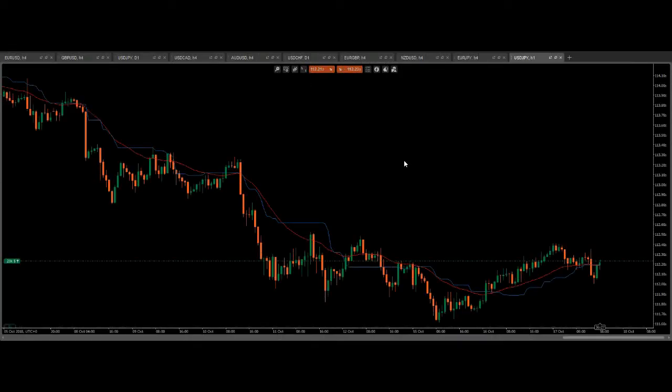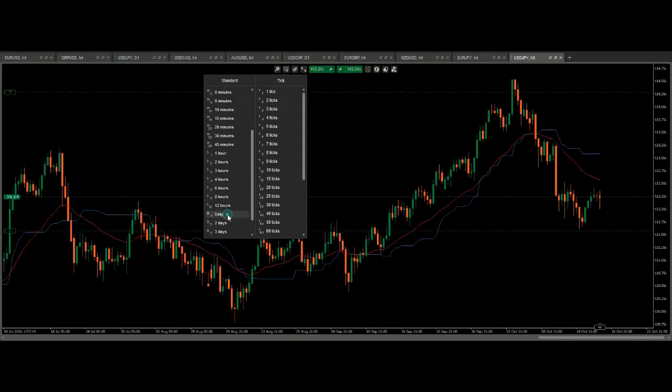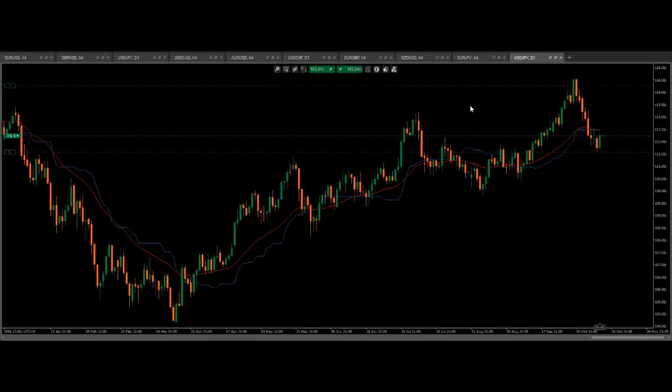Hey guys and girls, traders and everyone else. I am looking at USDJPY right now and I've just taken a trade not long ago. Let's go over to the daily chart and I'm going to show you what I'm doing here.